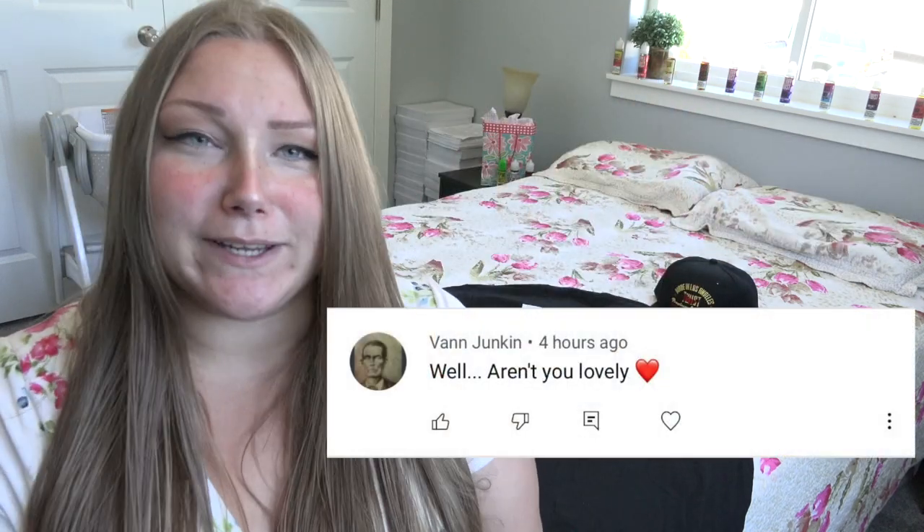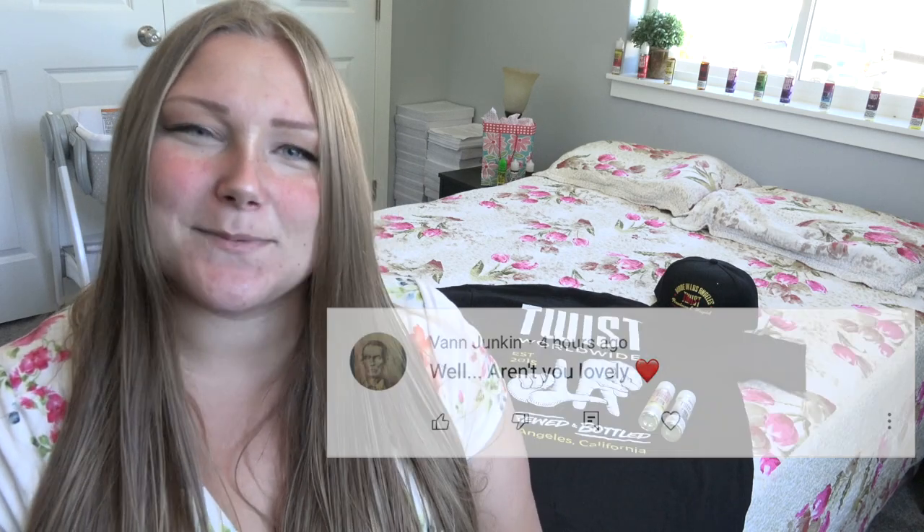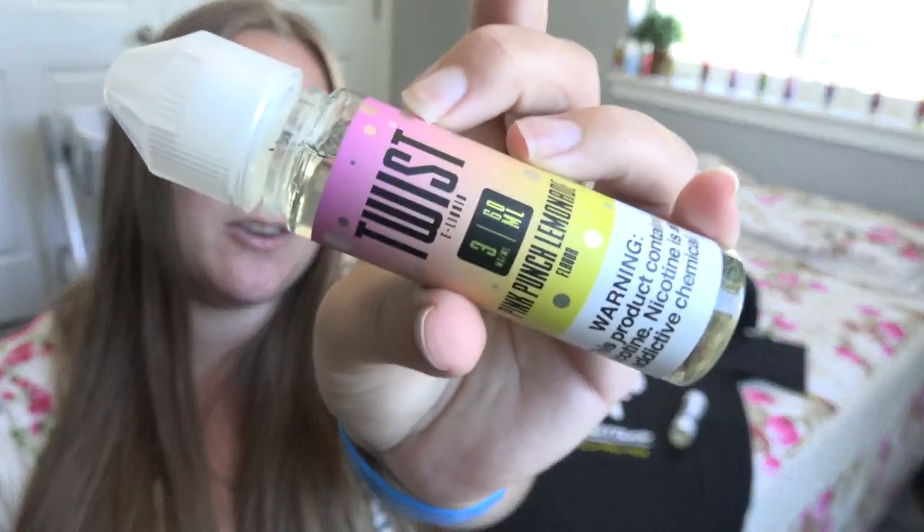Someone said 'aren't you lovely' — thank you, Van, very nice way to end the Q&A. Thanks again to Twist E-Liquid for sponsoring today's video — their juice is super yummy and flavorful. If you guys want to see more videos like this that aren't necessarily vape-related, let me know. I also have a life channel called 'At Home with Tia' — link is below. Give this video a thumbs up if you enjoyed it, subscribe, and I'll see you guys in the next one.